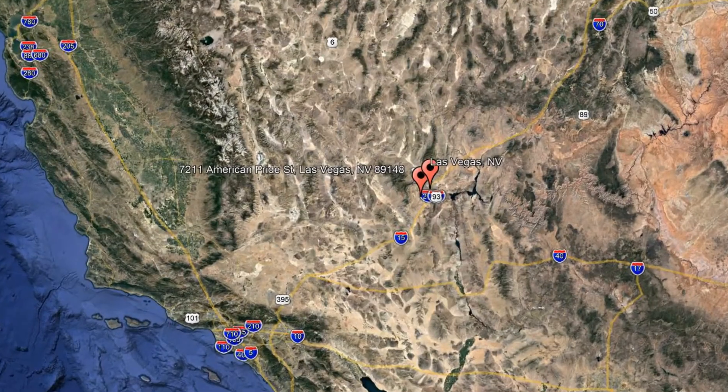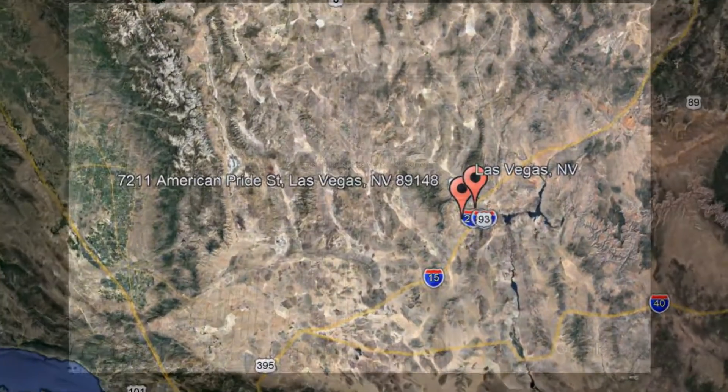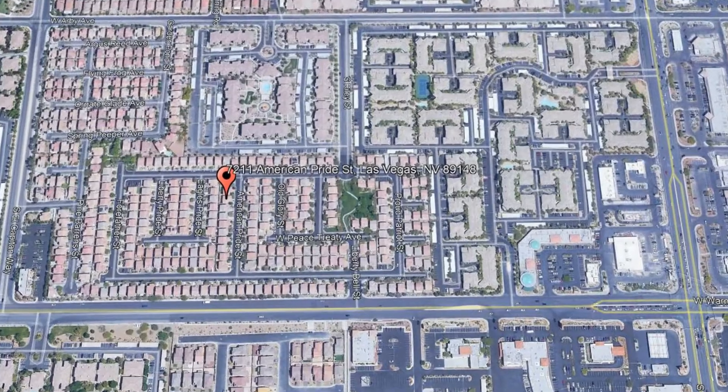Here are photos of an available rental property. Make it yours today. 7211 American Pride Street, Las Vegas, Nevada.